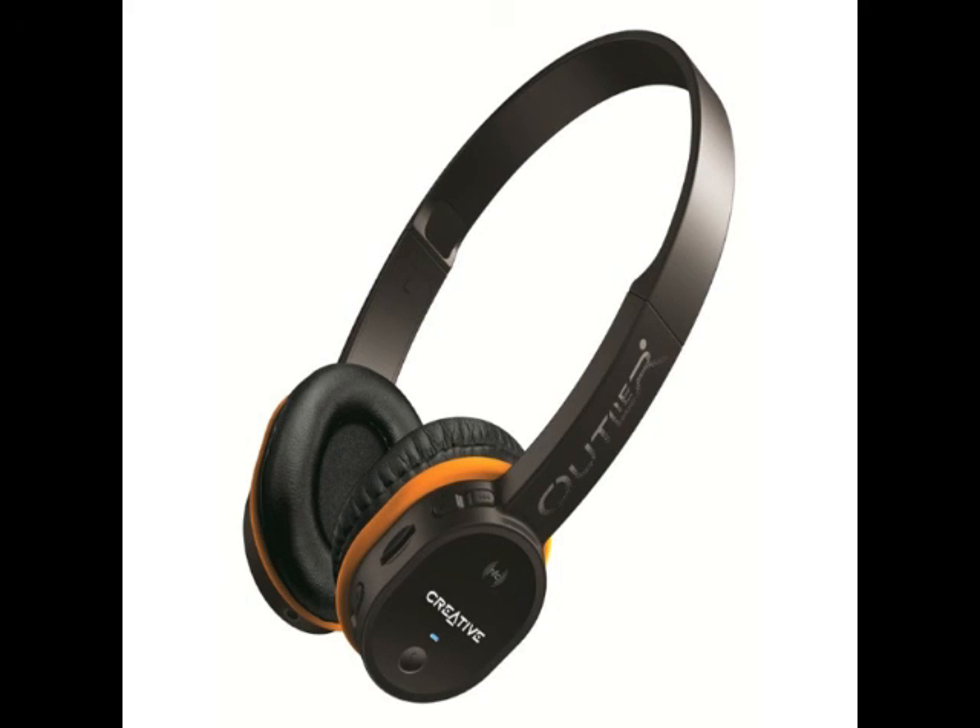The Creative Outlier Headset is available now on Amazon India. Creative also recently launched the WTF-3 portable speaker for Rs. 3,999.